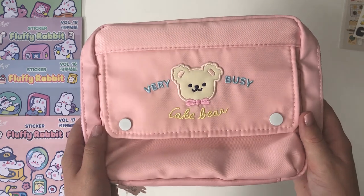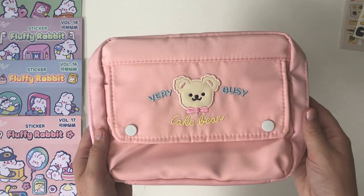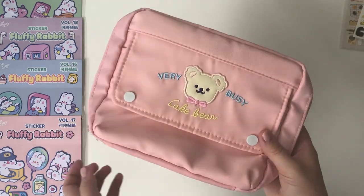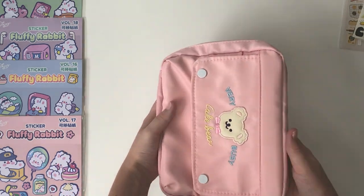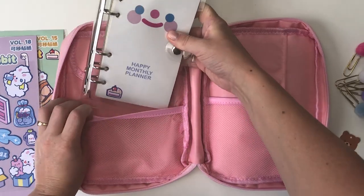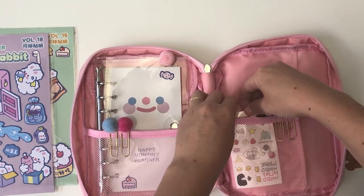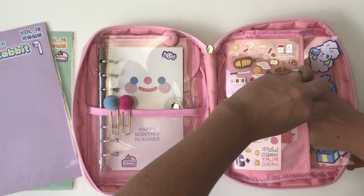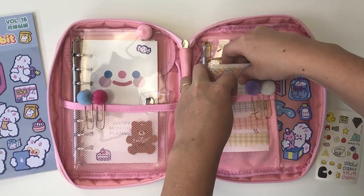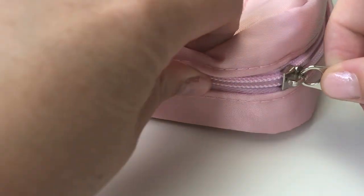I've been wanting to get one of these for such a long time — it's a little pouch for your stationery. I just thought the design on this was gorgeous. It opens up so there's a pocket at the front, and there are also all these pockets inside. I can fill it up and take it to the cafe and put all the little bits of stationery in here. It's just so lovely and it's going to come in handy a lot.